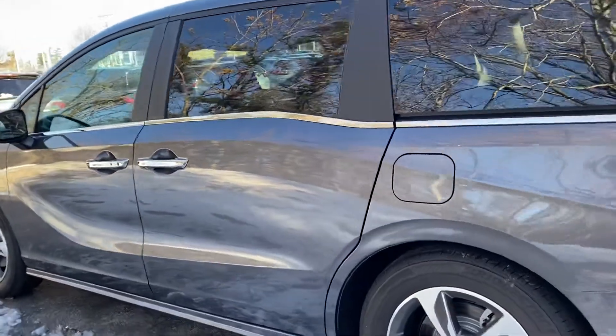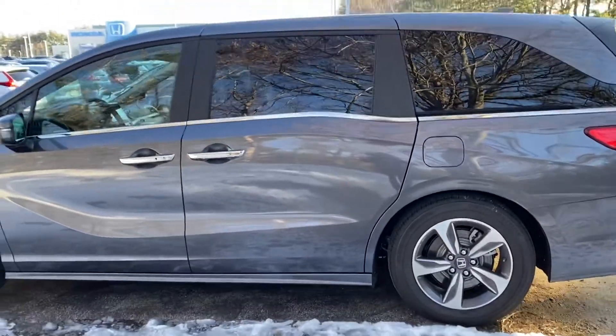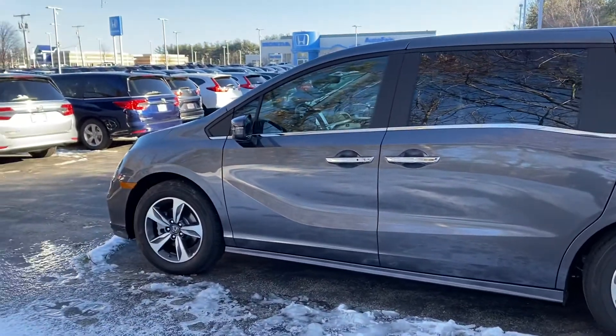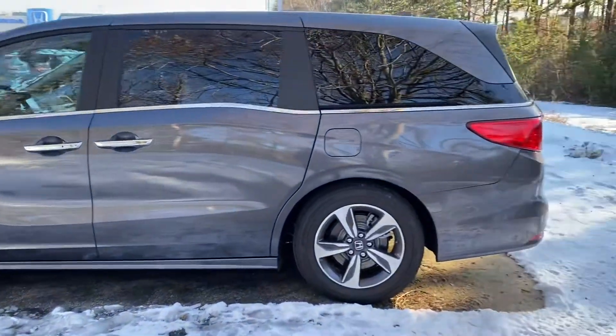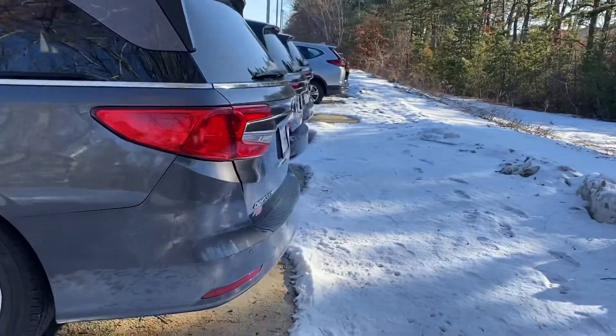Good afternoon, Christy. This is Debbie from Autofare Honda. How are you today? This is the 2019 Honda Odyssey Touring that you've inquired about via the website. I'm going to show you a few features in it — there are a lot of features to this vehicle.